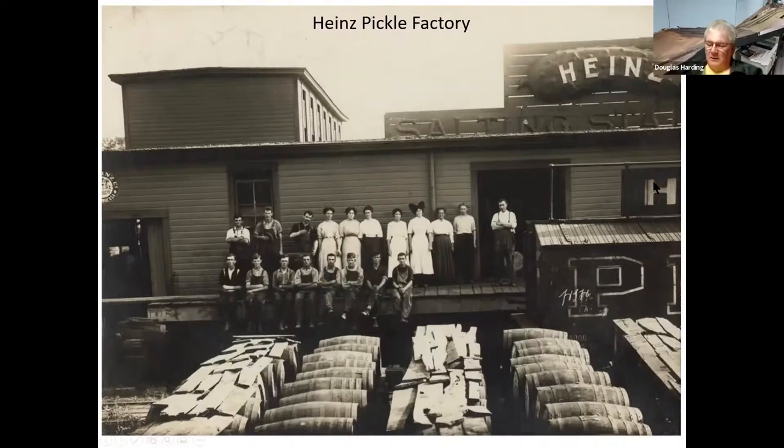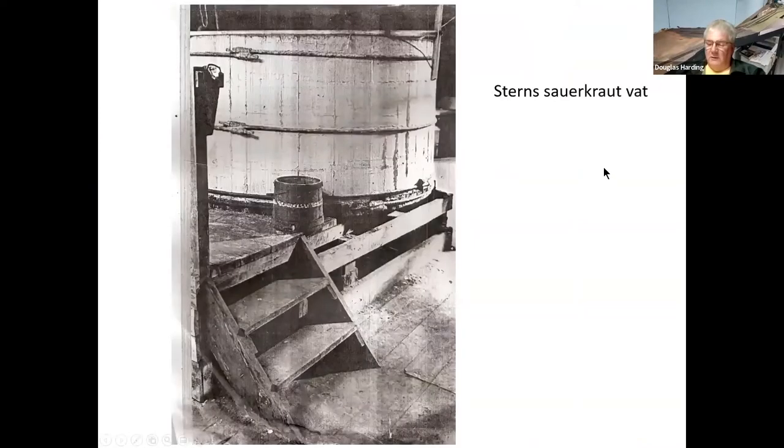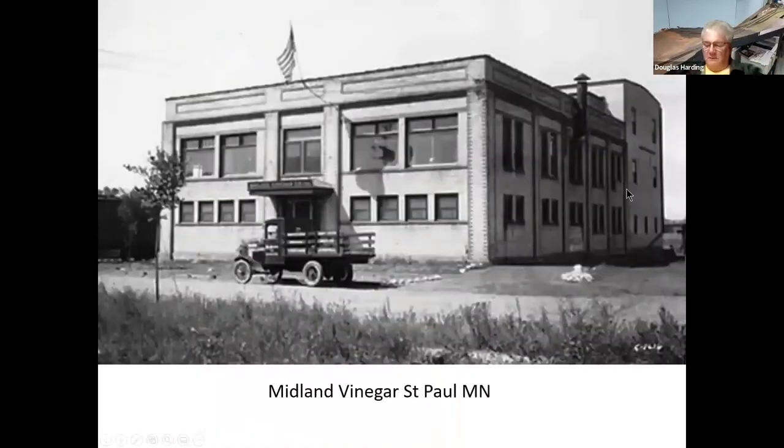Here's somebody just resting after hard work at the pickle salting station. Of course sauerkraut was another thing — you get the pickles and the vinegar and then other pickled things, sauerkraut being one of them. Here's a stern sauerkraut vat that I came across, and then Midland Vinegar in Saint Paul — these are all related. If you read Dave's book you'll learn about all the connections.